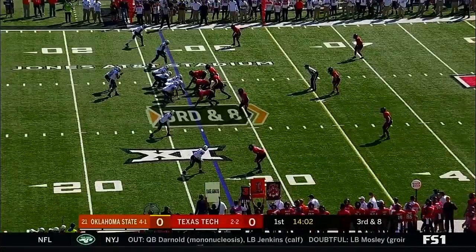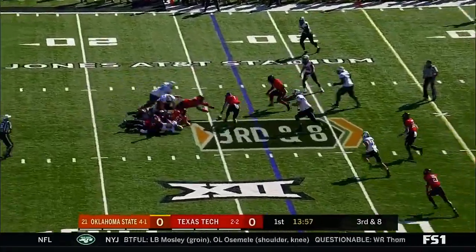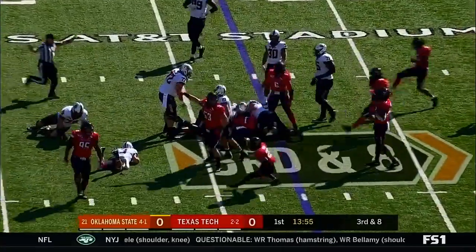From the gun, Sanders looks right, steps up, sets — and fumbles. Turnover. Texas Tech's got it.